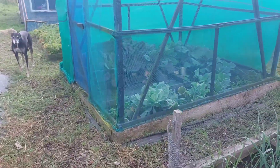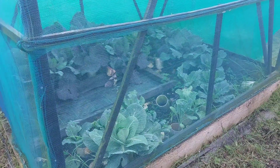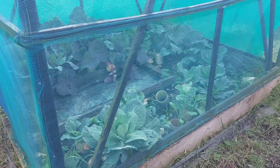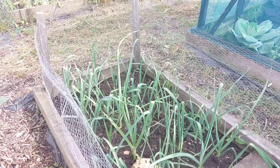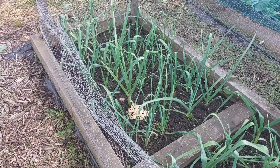The brassica cage — I'm a bit disappointed with that this year. The red cabbages aren't heartening up and there's not really anything else going on in there, so I've just said to Carl to leave them and see what they do. The red cabbages are an absolute disaster this year.